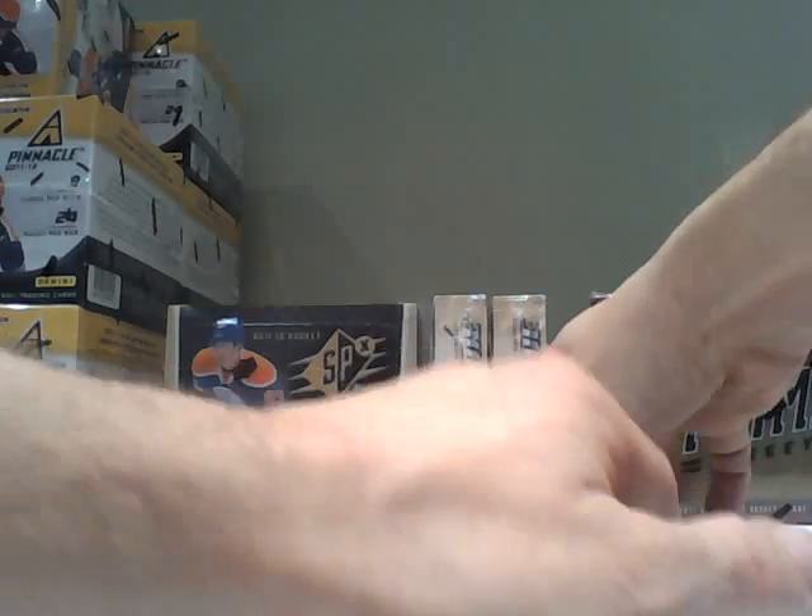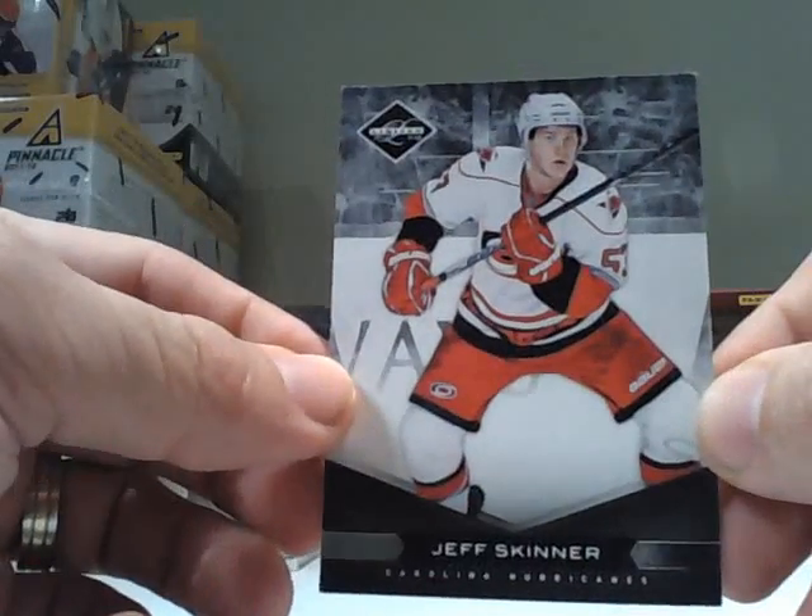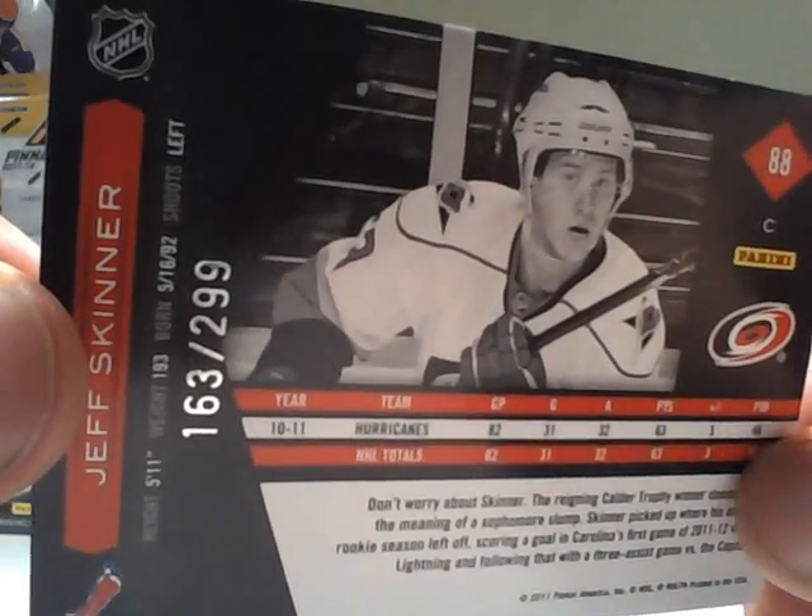For the Carolina Hurricanes, we have a Jeff Skinner base card, 163 out of 299.